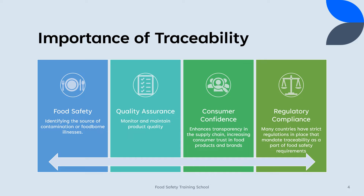Consumer confidence: Traceability enhances transparency in the supply chain, increasing consumer trust in food products and brands, as they can access information about the origin and handling of the products they purchase. Regulatory compliance: Many countries have strict regulations in place that mandate traceability as a part of food safety requirements. Compliance is not only a legal necessity but also an ethical responsibility.